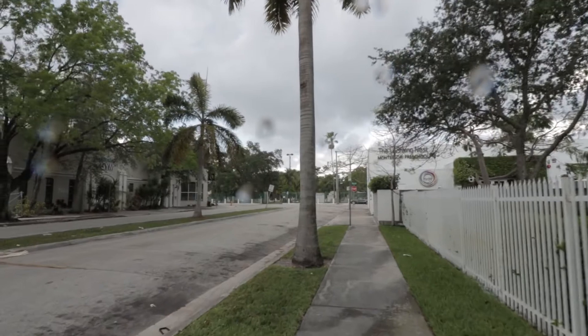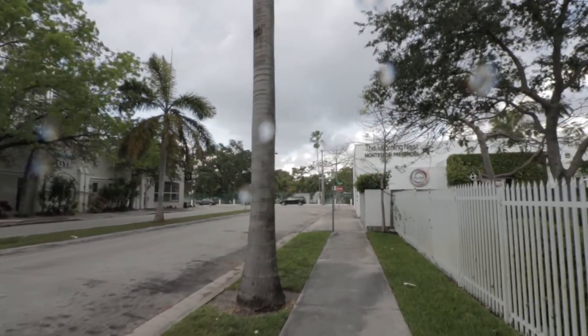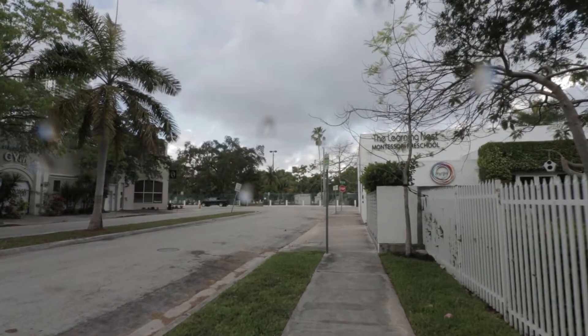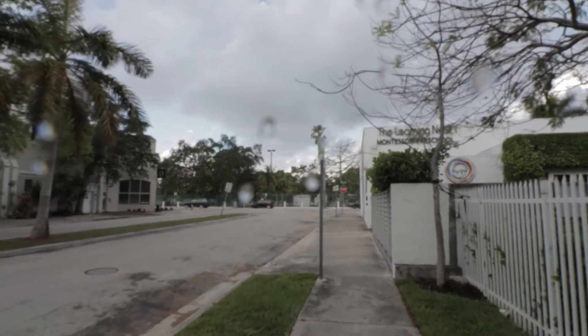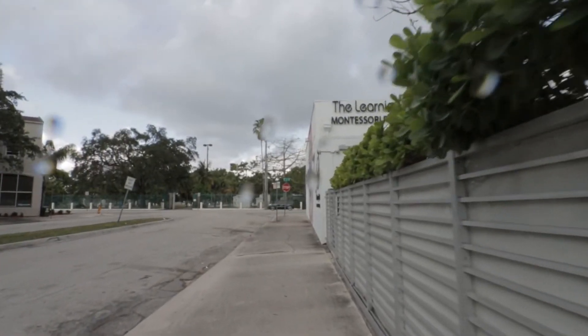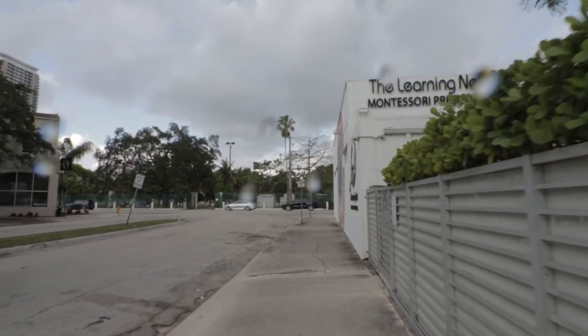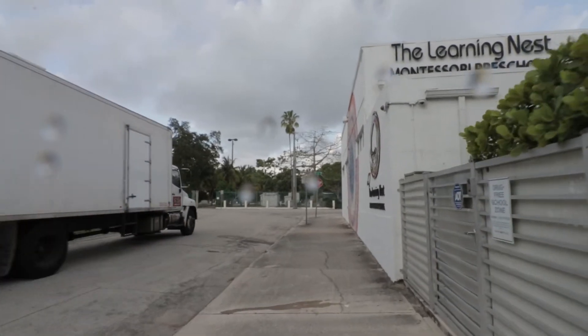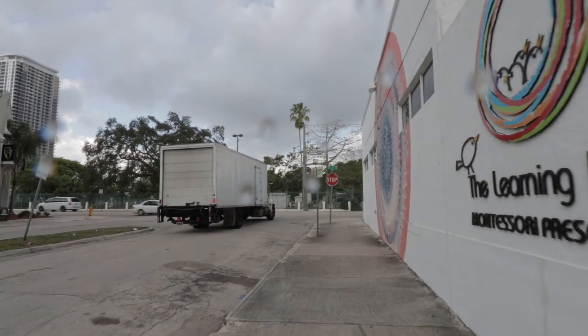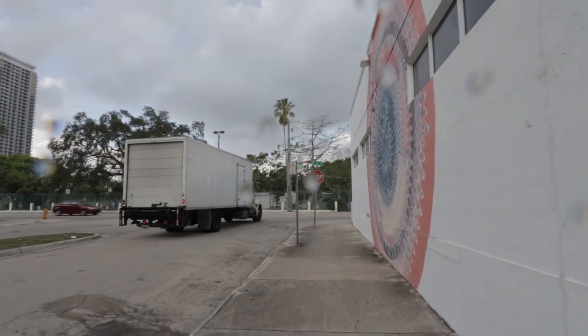As we start to approach 2nd Avenue, you start to see that cemetery I was talking about. And there's a nice little Montessori preschool here.